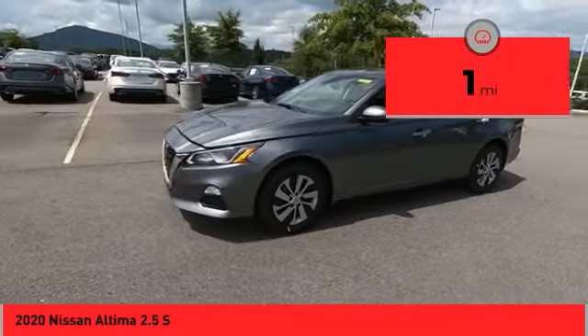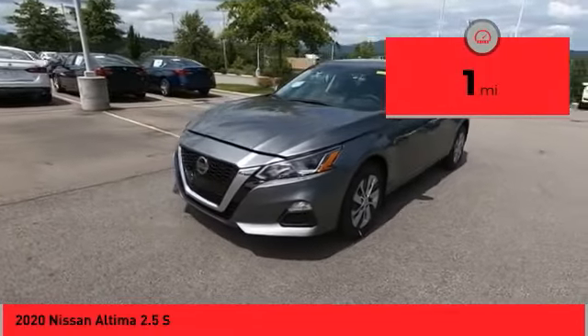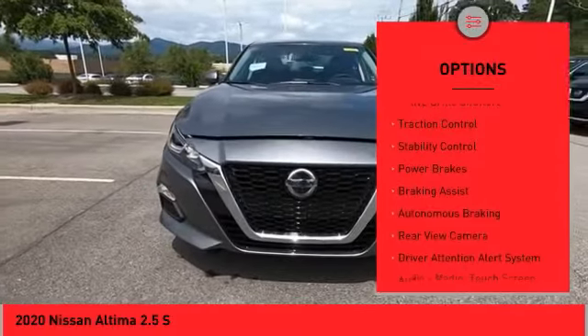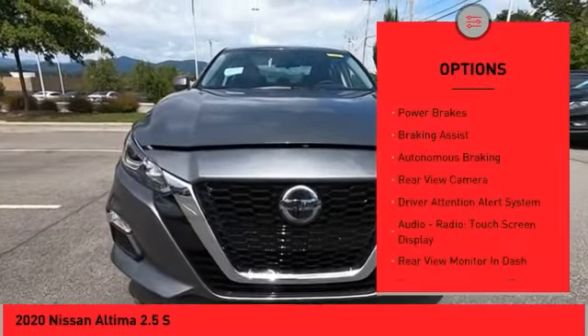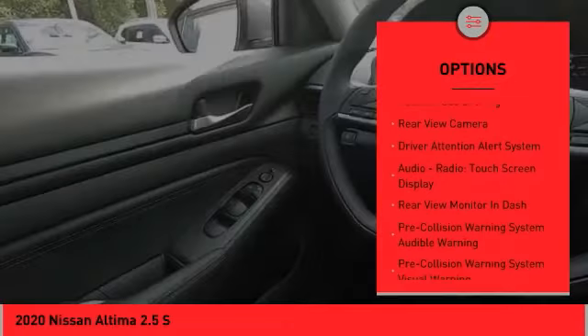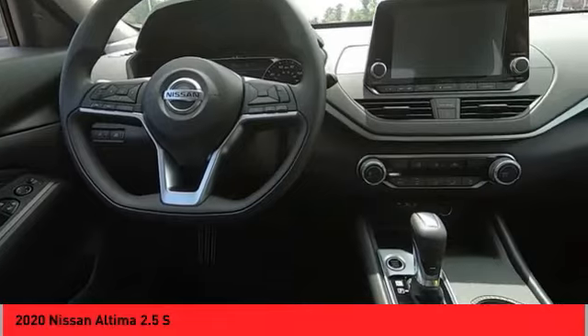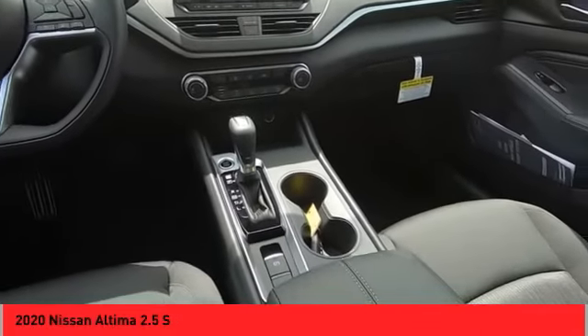This vehicle has less than 100 miles. Here are some of this vehicle's great options: power windows with safety reverse, remote engine start, active grille shutters, traction control, stability control, power brakes, braking assist, autonomous braking, rear view camera, and driver attention alert system.